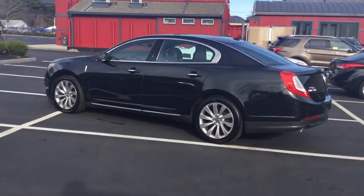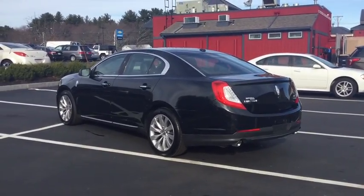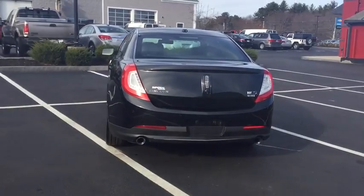Boasting a 3.7 liter V6 engine, it's also powerfully smart. This vehicle has less than 70,000 miles. Here are some of this vehicle's great options.